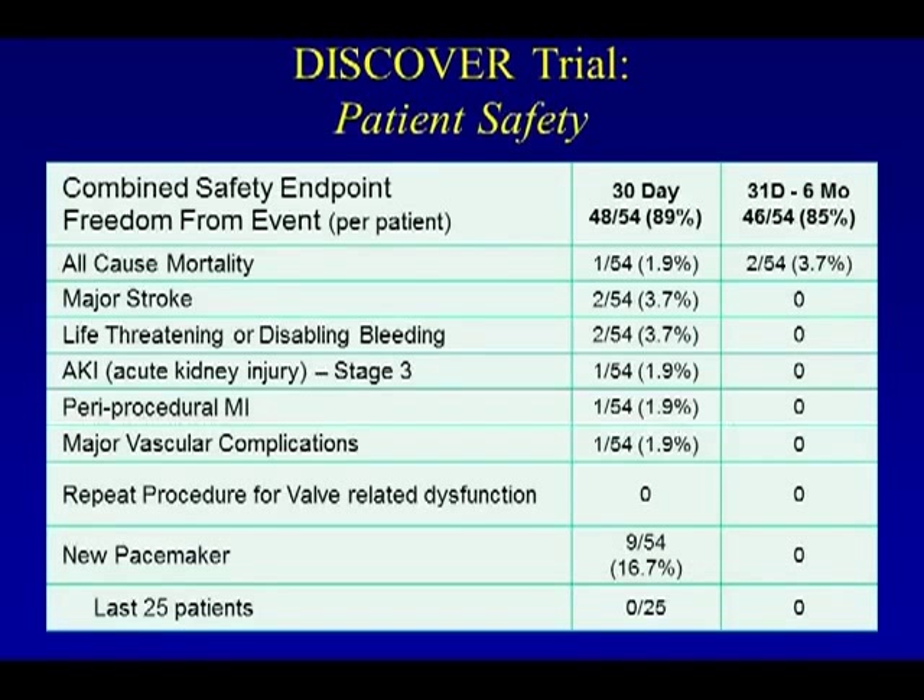Looking at patient safety — combined safety endpoint freedom from any events per patient — was roughly 90% at 30 days. All-cause mortality was one patient. There were two patients who had a stroke, two patients with life-threatening disabling bleeding, one with acute kidney injury, one MI, and similar vascular complications. Pacemaker implantation occurred in nine of 54 patients, a rate of 16.7%. The valve was initially implanted three to six millimeters below the annulus in earlier cohorts, which likely accounted for the pacemaker rate. With adjustment of valve positioning more snug against the aortic annulus, the last 25 patients have had zero pacemakers.